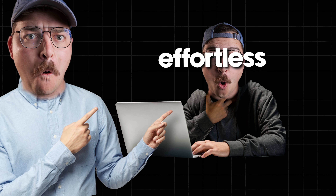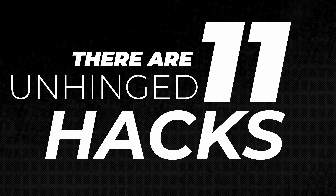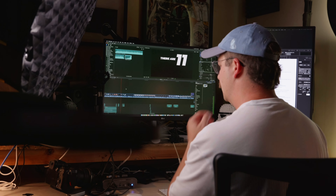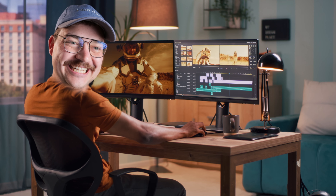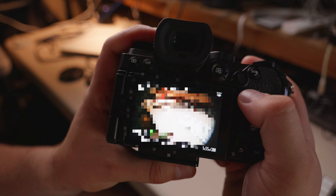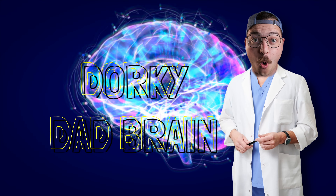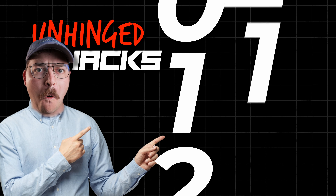Sometimes being creative is effortless, and sometimes it's the hardest thing in the world. While I'll be the first to admit that my brain is often more creative in chaos and experimentation, there are 11 rather unhinged things I've started doing to help grease the skis when I need to succeed creatively and make videos as easily as possible. You guys will be shocked with the last one. Let's dive into my crazy dorky dad brain — this is the 11 unhinged hacks video.